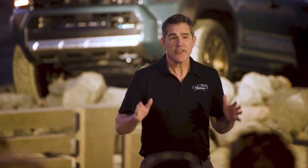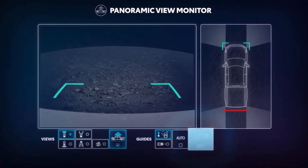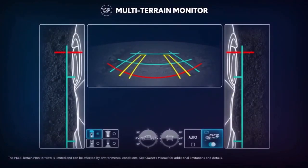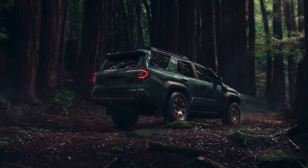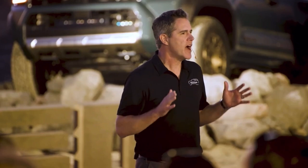Don't forget the front stabilizer bar disconnect mechanism and multi-terrain monitor that displays on an available 14-inch touchscreen. 4Runner enthusiasts have many opinions of what a 4Runner should be, and we have those same high expectations. Our engineers ensured this sixth generation will live up to our high standards.